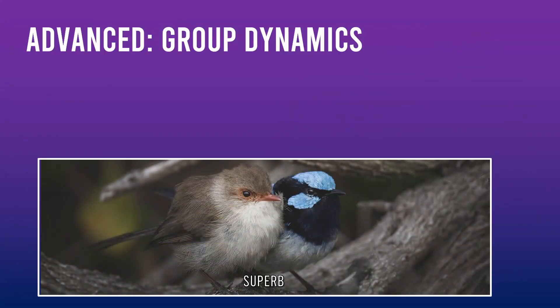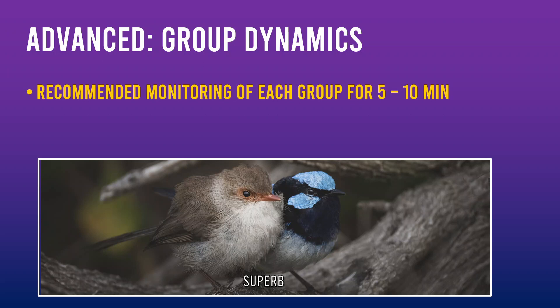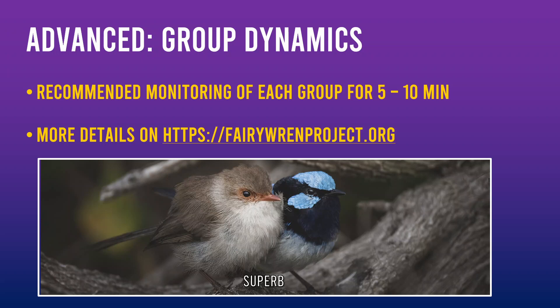The final level of participation is more specialised. It involves monitoring Fairy Wren group interactions for 5 to 10 minutes. This level is too in-depth for this video — if you want to learn more about it, check out the Fairy Wren project website.